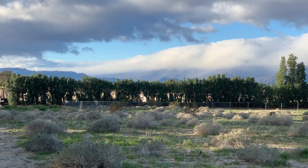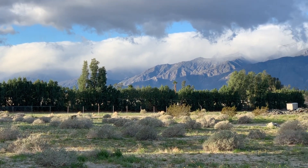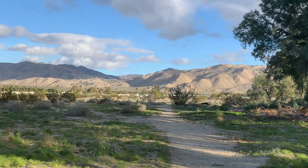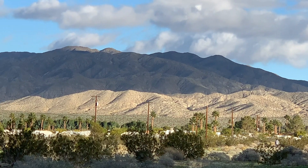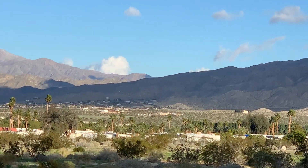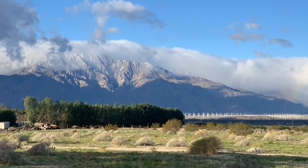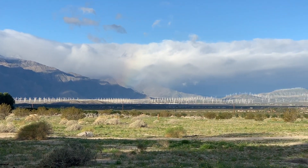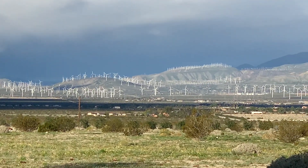Right outside our RV park is an open area in the desert which I like to walk a few times in the morning. The first time out there I was just in awe of the sights of the mountains on both sides. But what especially caught my attention were the wind farms — this is something we're going to have to go investigate.